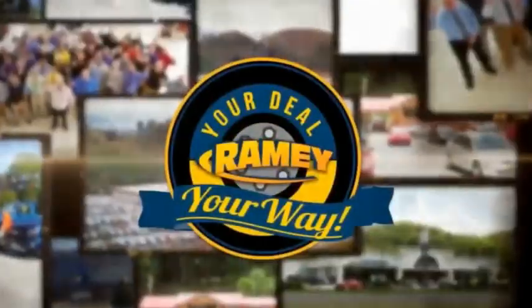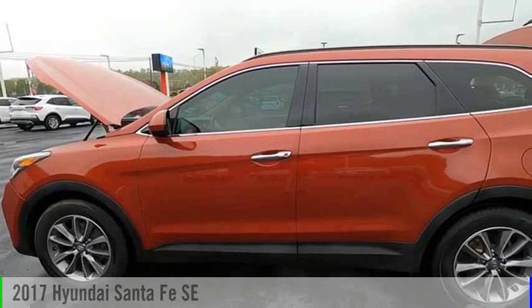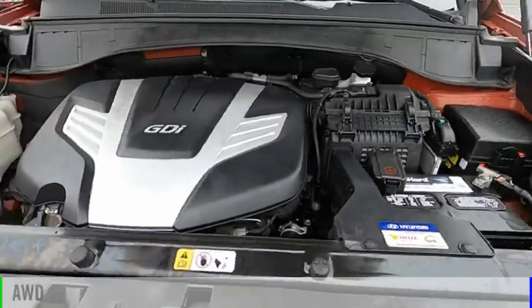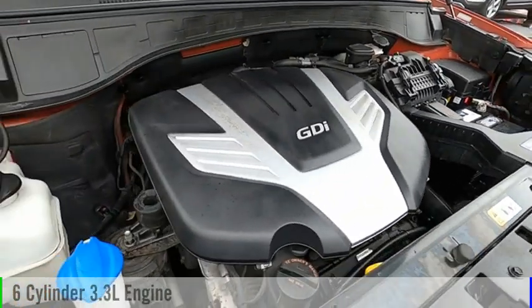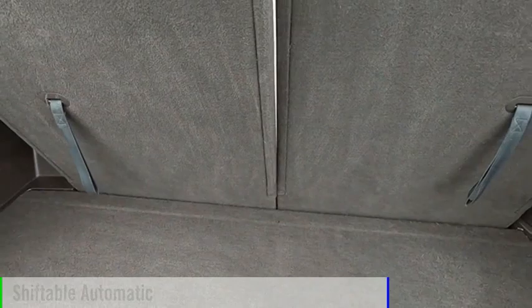Amy, it's your deal, your way. We are pleased to show you the 2017 Santa Fe. This vehicle is powered by an all-wheel drive, six-cylinder, 3.3-liter engine, and comes with an automatic transmission.